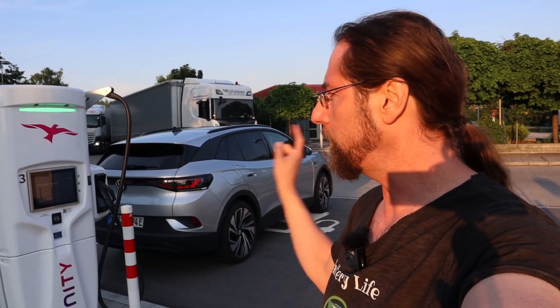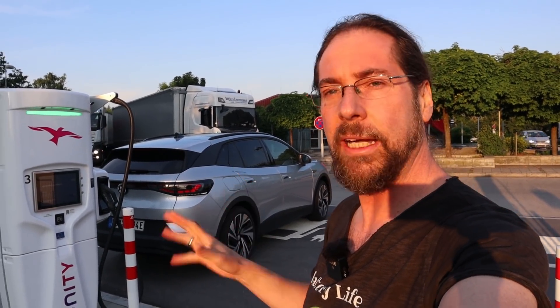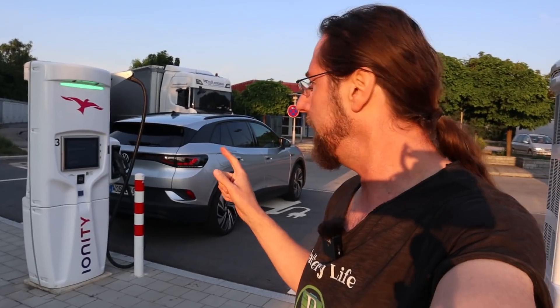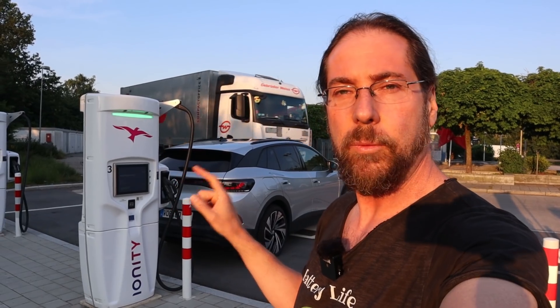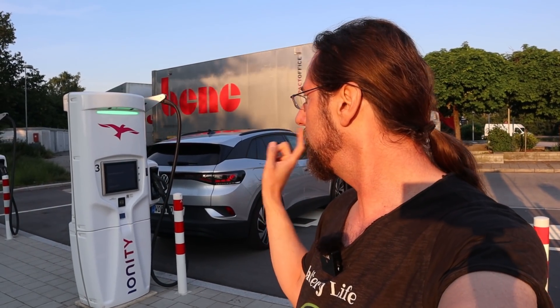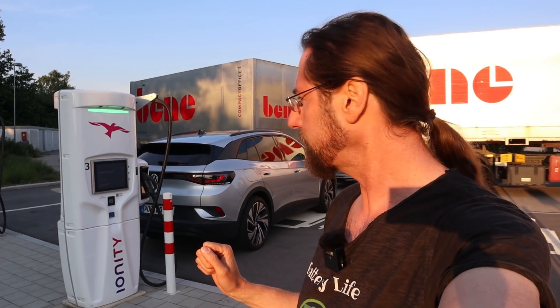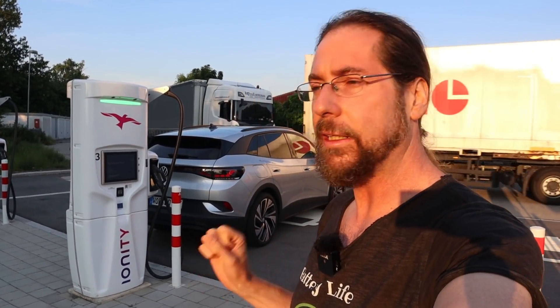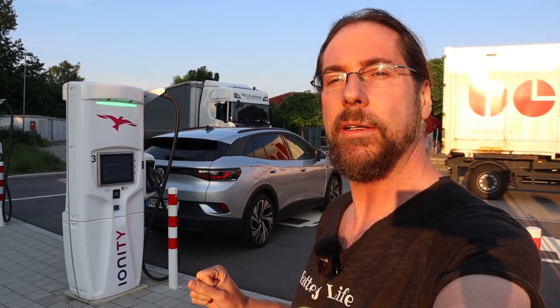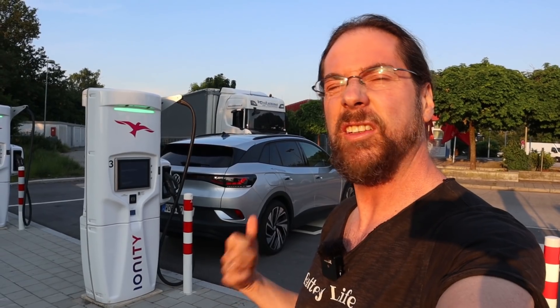I start with 50 percent, we see with what percent I arrive, then we know the range — we can calculate that. I will time how long it takes to drive the 60 kilometers and charge back to 50 percent, and then we have an average speed including charging, so we can see the best speed for long distance traveling. The car's already at 50 percent, let's get in and go.